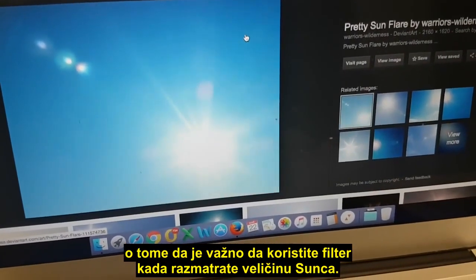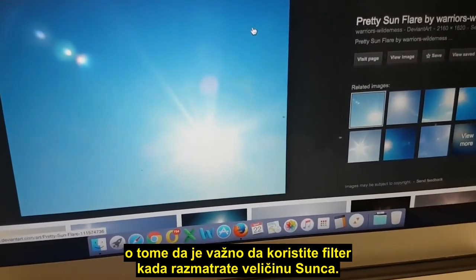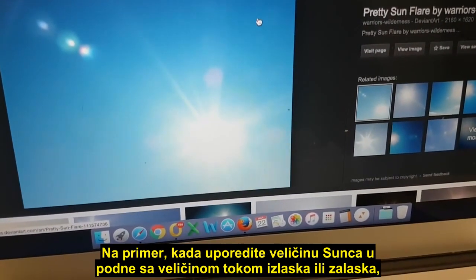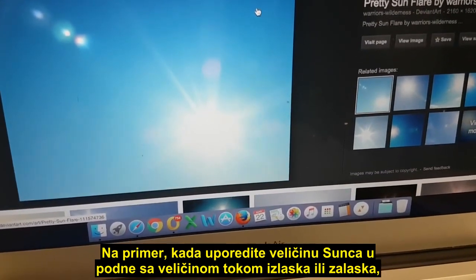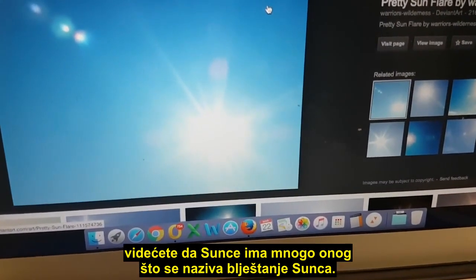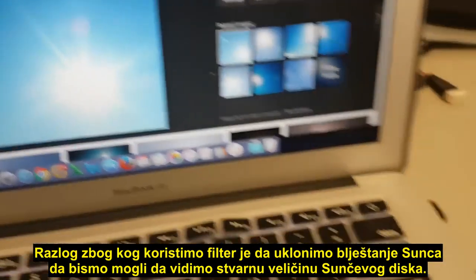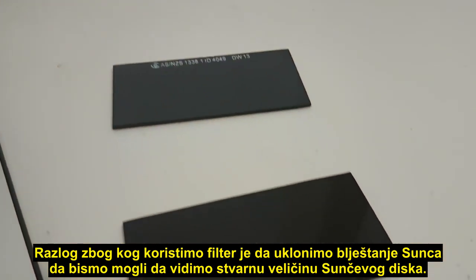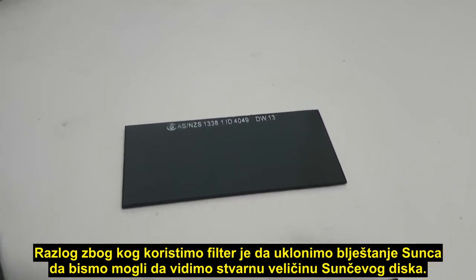One video I've been meaning to do for a while is just touching on the importance of using a filter if you're going to look at the size of the Sun — for example, comparing the size at midday to how it appears at sunrise or sunset. You'll see the Sun has a lot of what we call Sun flare. The reason we use a filter is to cut through that Sun flare so we can see the true size of the disk of the Sun.